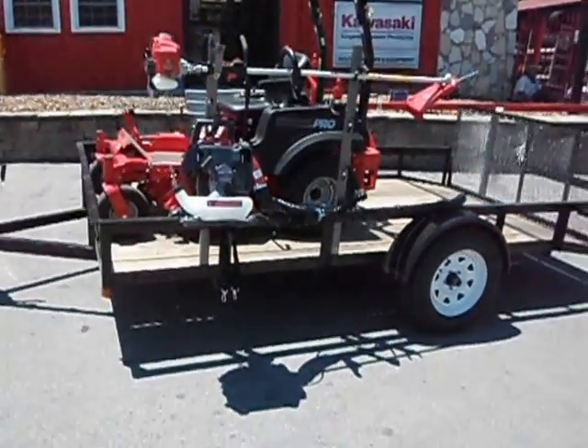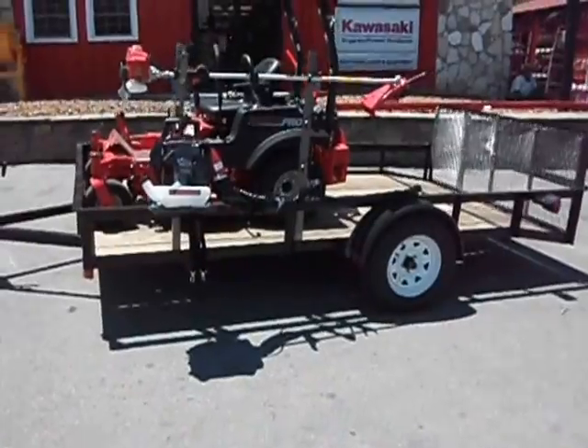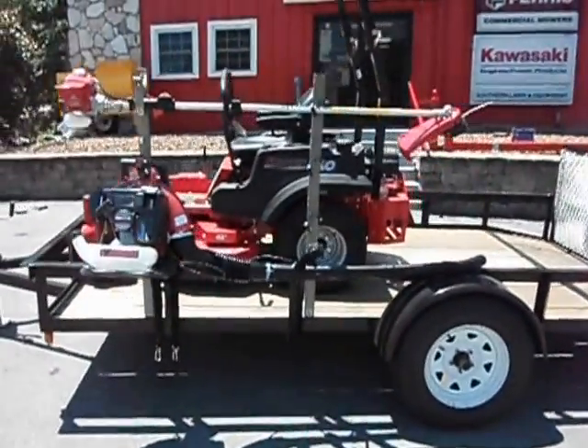Also included is a 5x10 trailer with a dovetail and gate, new tires and wheels, and a 3500 pound axle.